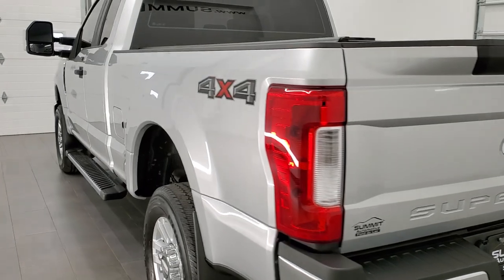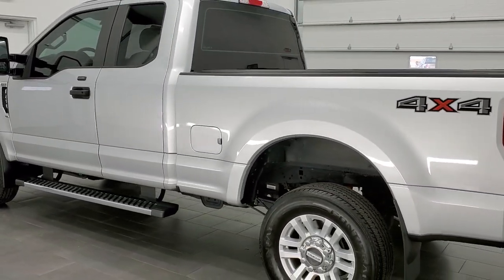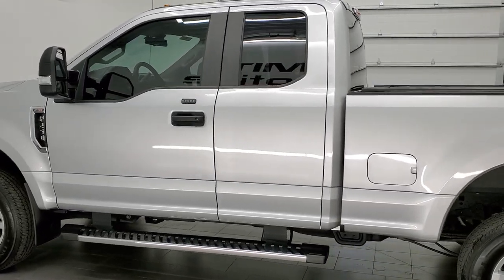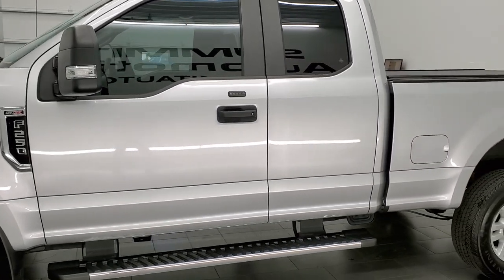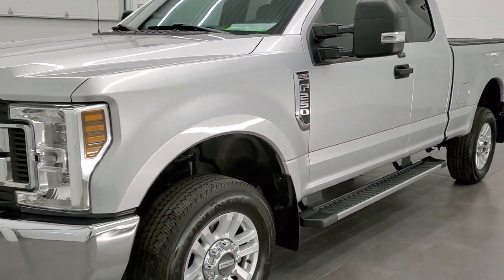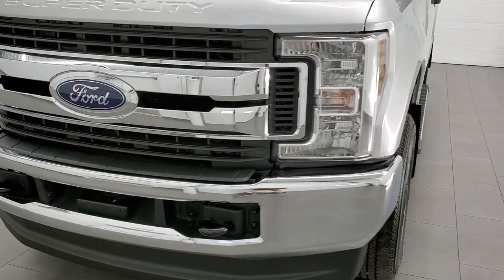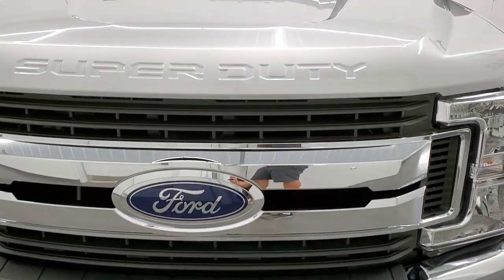This 2019 Ford F-250 Super Cab Short Box has the 6.2 liter V8 engine. This truck has been fully safetied and inspected by our service shop, has a fresh oil and filter change. All the fluids have been checked and topped off, and this is going to be one of the cleanest 2019s you'll find anywhere. It's 100% ready to go. Ingot silver is the color.